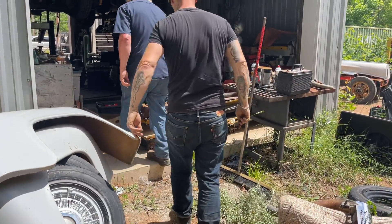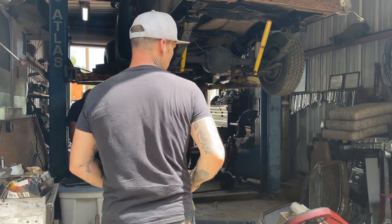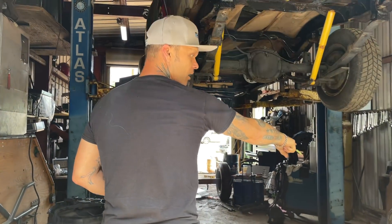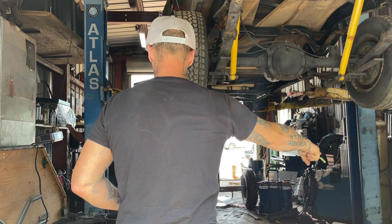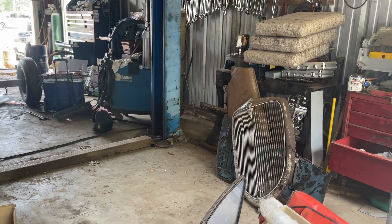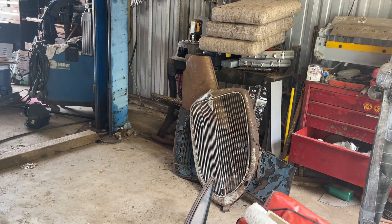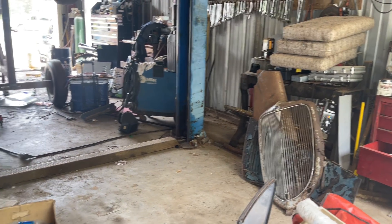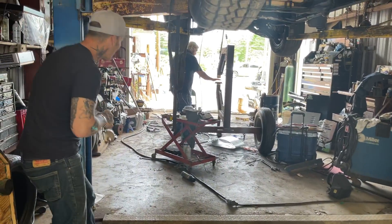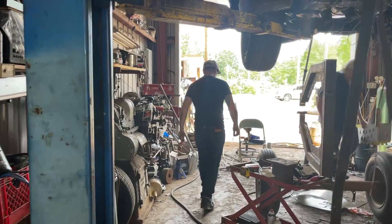Nice wall hanger there, baby. 34 Ford grill. That's the hood for 34 - see, there's the hood, the louver goes the whole way down. Well, here's this thing I've been working on. Holy shit, Earl. Look at that, would you? Holy shit.